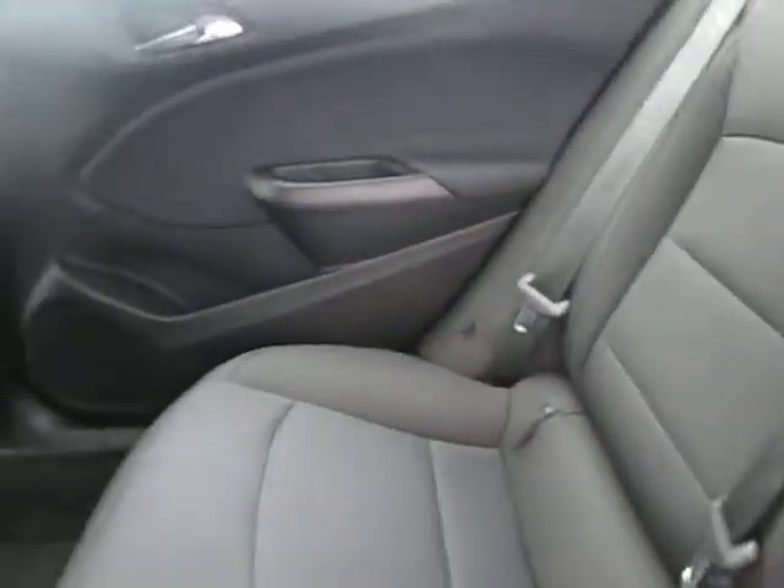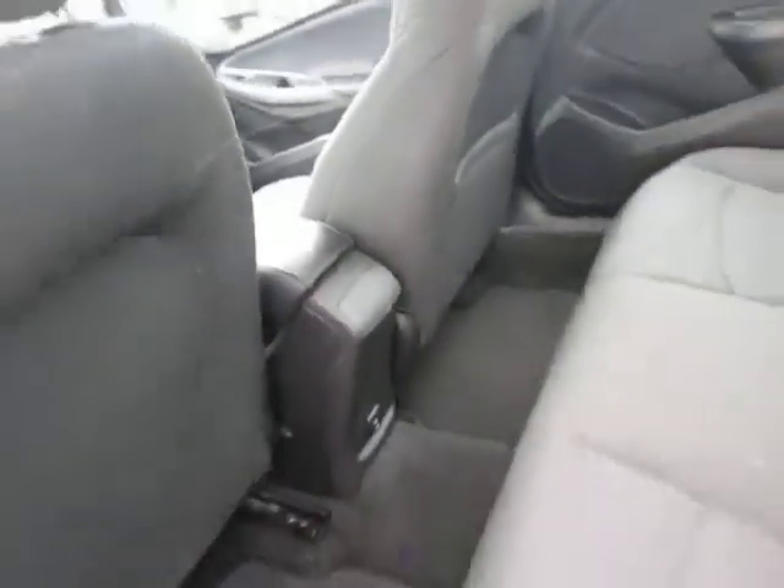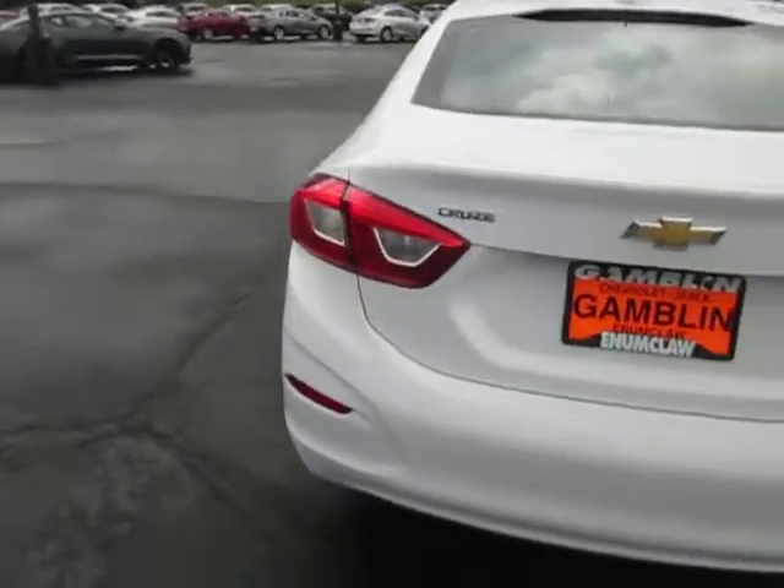Here's the back seats. The paint's in great shape.